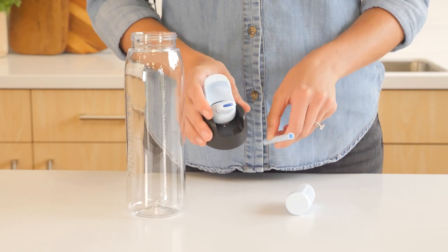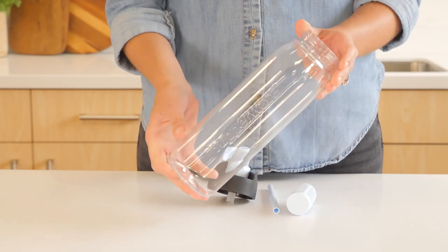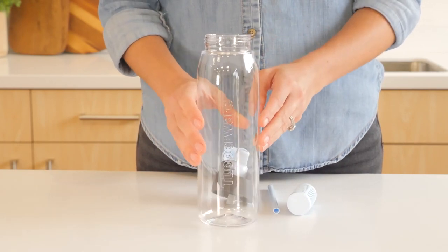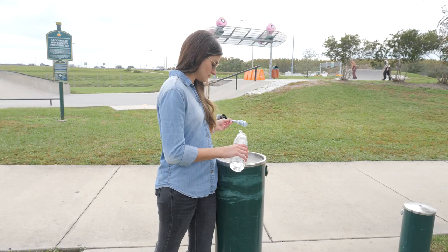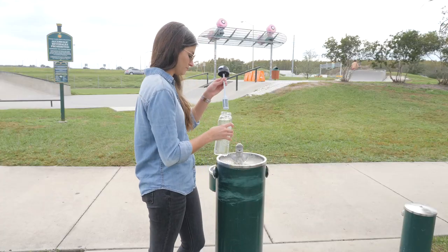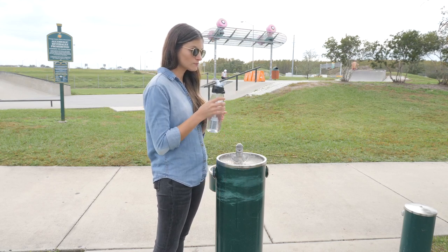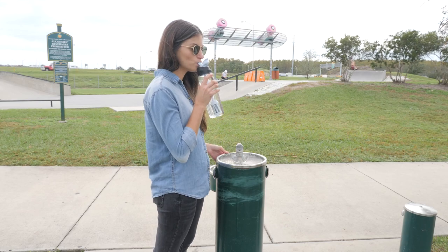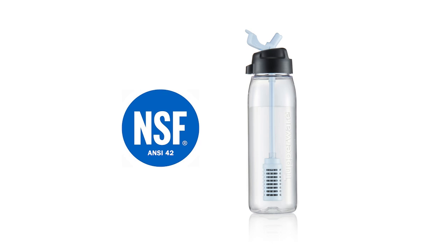This bottle can stand the test of time. Made from extremely durable material, this long-lasting bottle can be used over and over again without the worry of breakage. To use, simply fill the bottle from a water source and close the cover with the filter straw attached. As you sip through the straw, our advanced disruptor filter traps a range of contaminants in the water. The Tupperware Pure & Go is NSF 42 certified. NSF is the leading global, independent, third-party certification and testing organization for products that affect water quality.